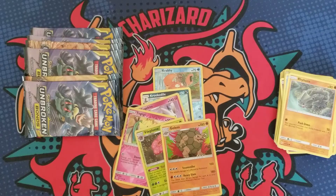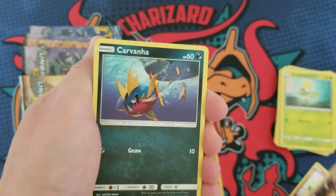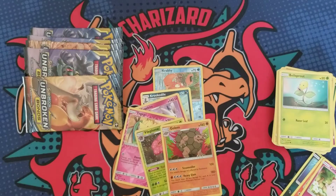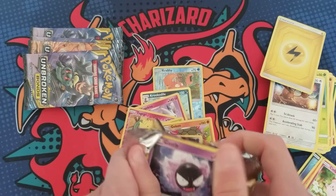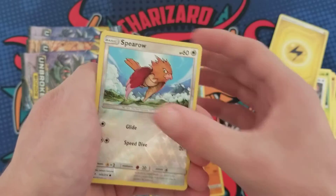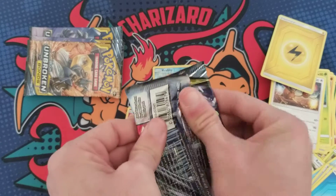There are some really nice full art trainers in this set — the Rag Challenge full art was super crazy, at one point like a hundred dollars raw, so that would be an amazing pull. Pack five gives us Melmetal — not bad — and a Sharpie. I do like Sharpie, but we are looking for those crazy pulls. Five packs left.